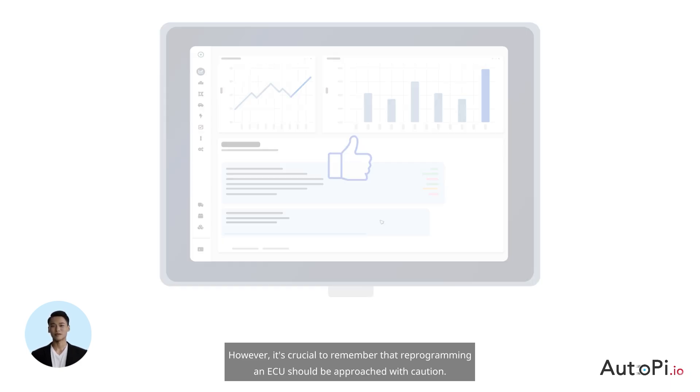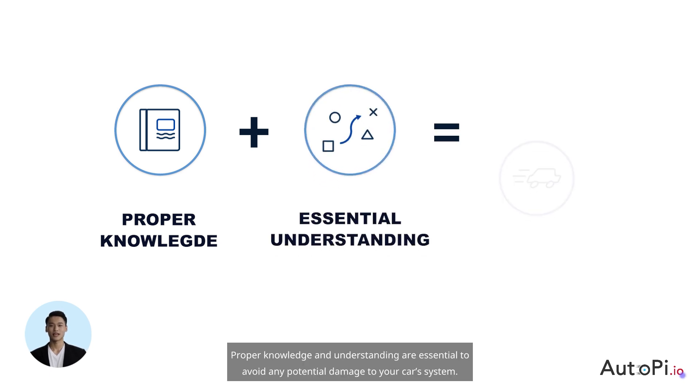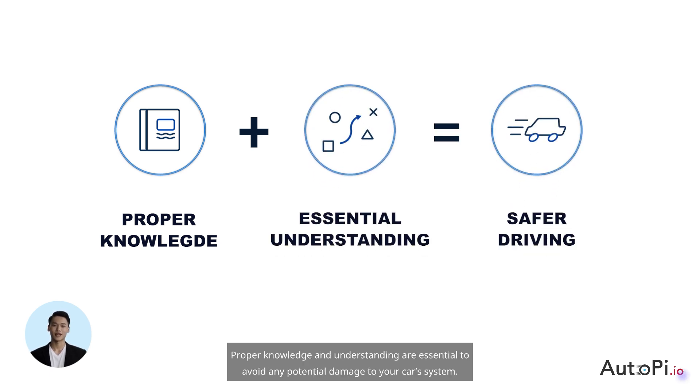However, it's crucial to remember that reprogramming an ECU should be approached with caution. Proper knowledge and understanding are essential to avoid any potential damage to your car's system.